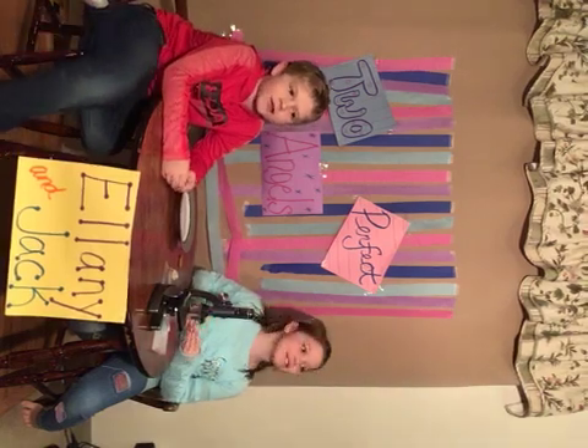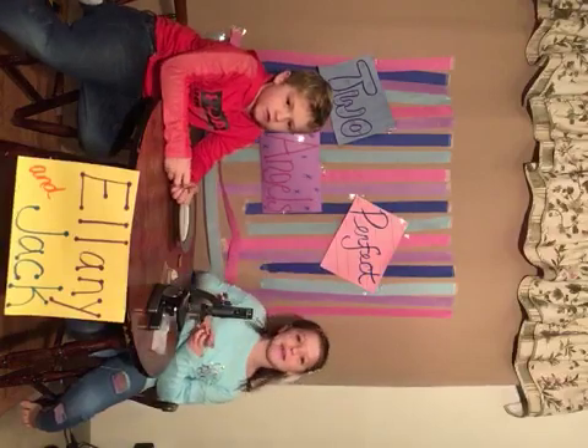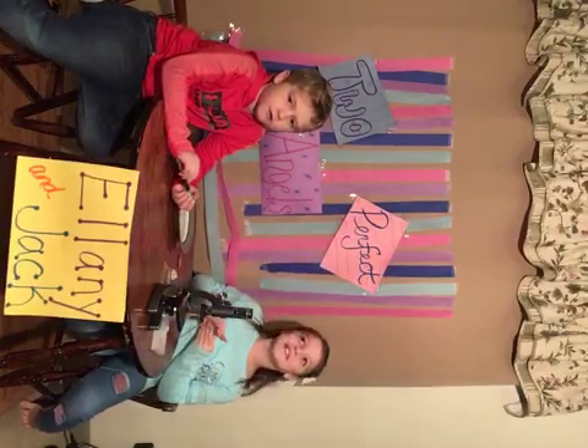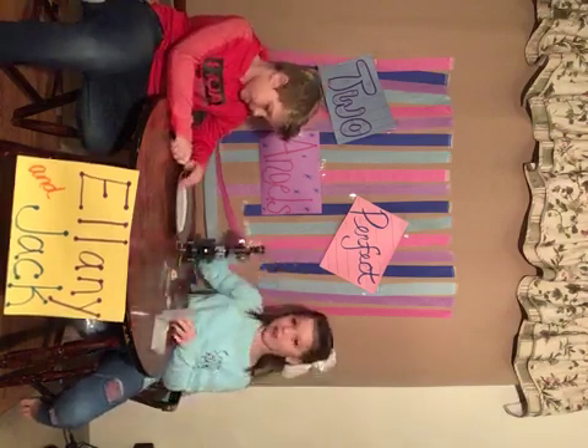Hi guys, it's Eleni and Jack. My channel is Tua Puffs to Angels. I'm 8. I'm 7. And today we are going to be researching flower petals.